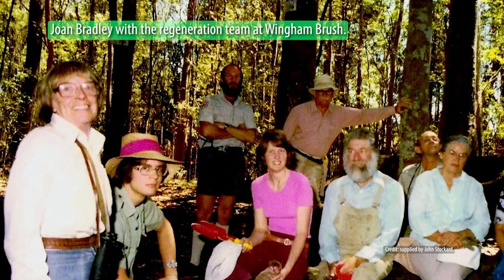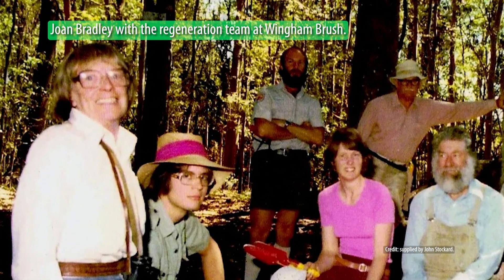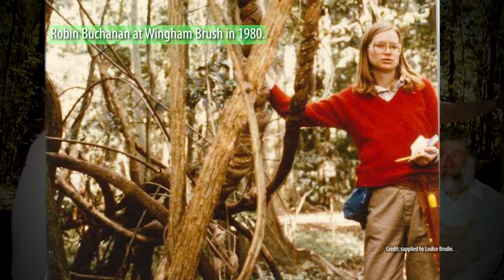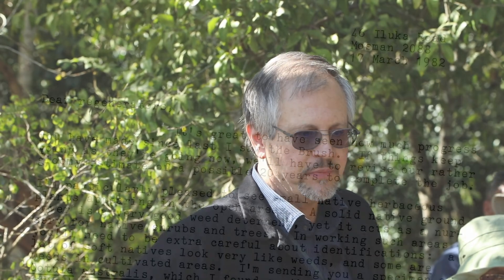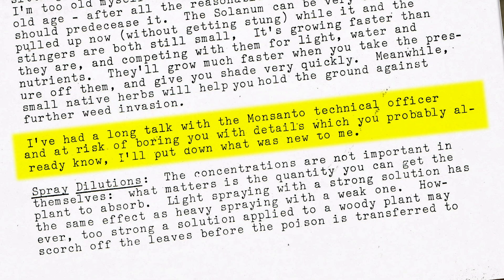Because of that departure from the Bradley method, we weren't considered to be implementing it. Looking back, the big deviation was not the herbicides — which were actually introduced to the team by Joan Bradley, Evelyn Hickey, Robin Buchanan, and Jenny Murray, who were really instrumental people in the early times. They brought in four herbicides for us to try. We found that Roundup — glyphosate — worked. And Joan Bradley herself wrote us a letter endorsing that approach. As a chemist, she was able to give some interpretation of what the manufacturers were saying.